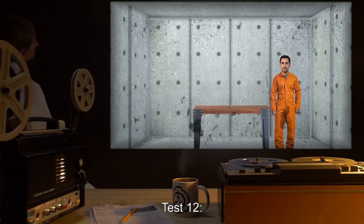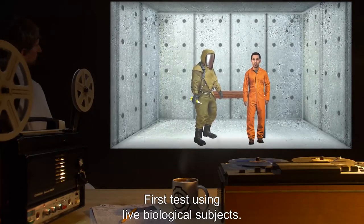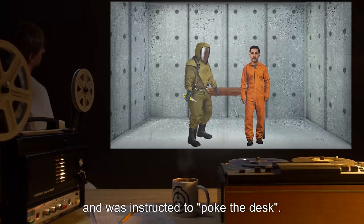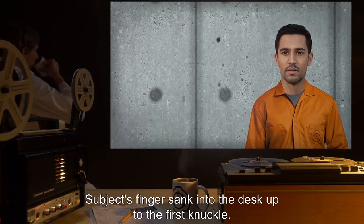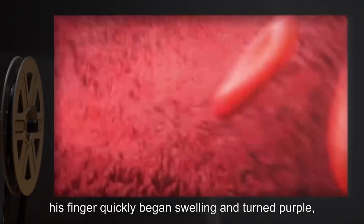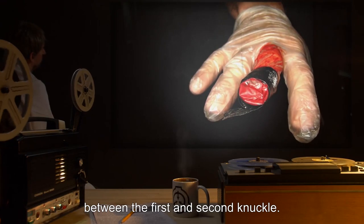Test 12 — Test Materials: one D-Class personnel; one wooden desk. Procedure: First test using live biological subjects. D-Class personnel had a small amount of SCP-170 applied to his right index finger and was instructed to poke the desk. Results: Subject's finger sank into the desk up to the first knuckle. Despite obvious panic, the subject reported no pain, discomfort, or sensation below the bond point. However, his finger quickly began swelling and turned purple, as his circulatory system continued pumping blood to an area that could no longer return it. Finger was amputated between the first and second knuckle.